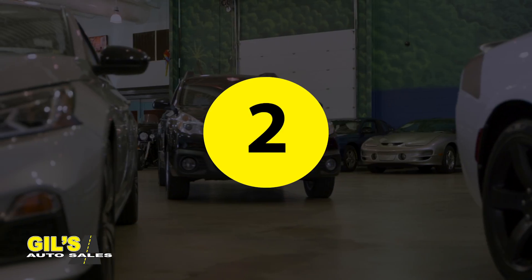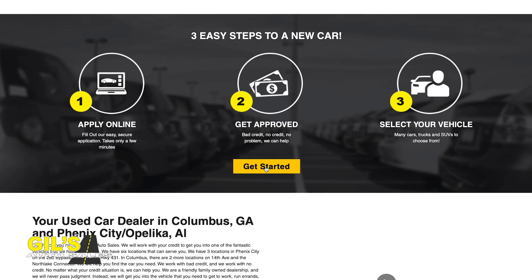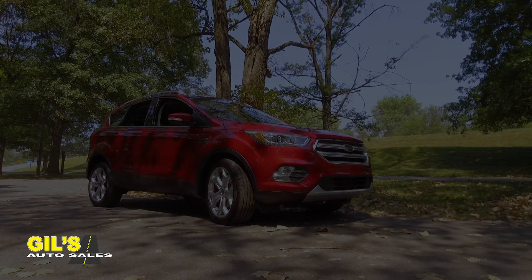Buying your car is as easy as 1, 2, 3. First, head to our website and fill out our easy-to-use online application. Next, get approved for your new vehicle.